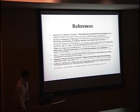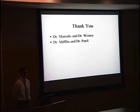Here are my references. A special thank you to Dr. Mamelis and Werner, whose lab I've been working in for the past month, and to Dr. Mifflin and Dr. Patel for their workup of this patient.